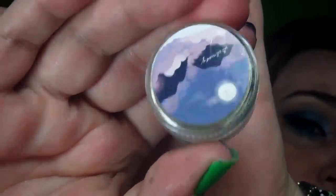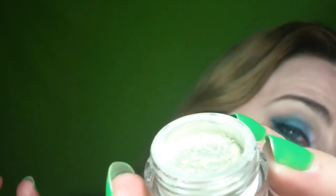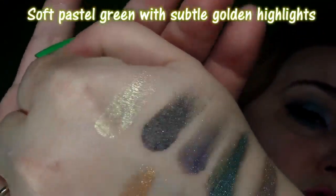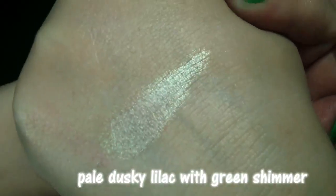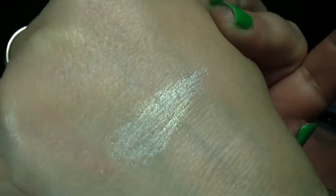And finally from the first order we have Debussy, part of their composer's line. They also bumped this one up to full size, because they are awesome. It's a metallic light green, and I have worn this one — it's gorgeous. One other purchase I forgot to mention from the first order is Wisp, which is a highlighter. I got a little sample of this and it's quite pretty.